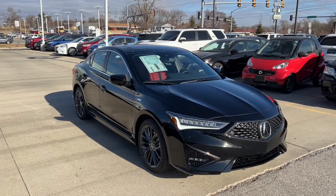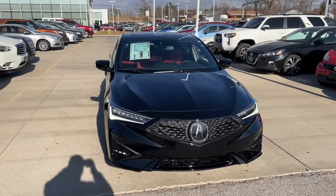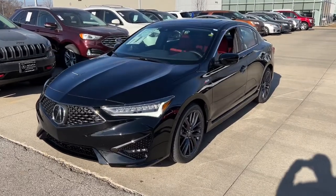Go home happy with the 2022 Acura ILX. Drive big in the bold ILX, Acura's compact sports sedan. The following are some of this vehicle's highlighted options.